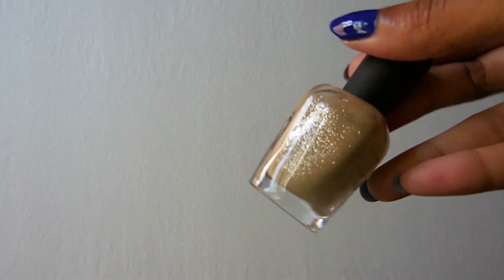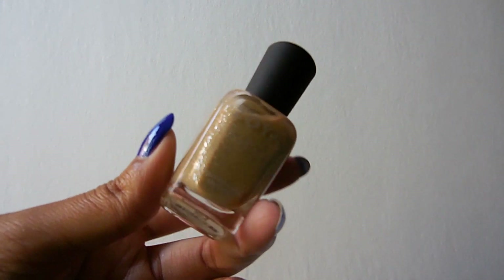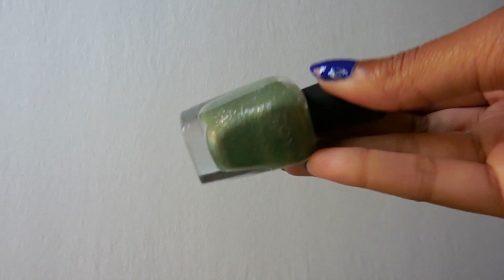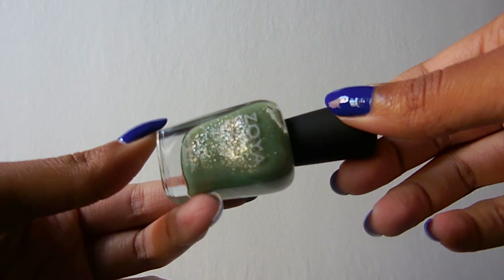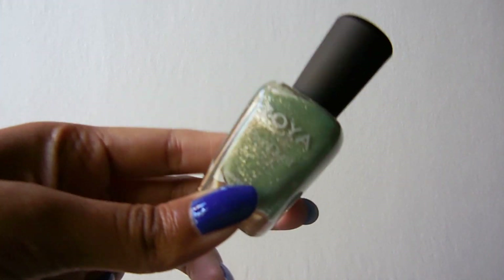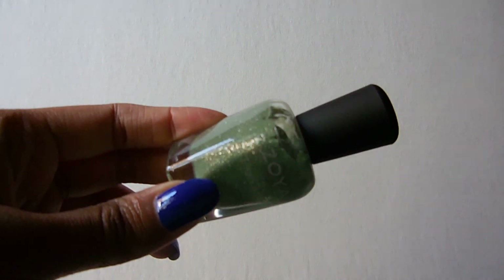Then I have Godiva, which is just a really nice neutral nude color. I thought it would be really pretty with the silver shimmers. It's looking a little bit more yellow on camera — it's definitely more of a beige in real life. Then there's Vespa, which I have worn and it was in a favorites video. I also have a nail of the day featuring this. It's showing up more yellow on camera than it is in real life — it's definitely more blue-toned.